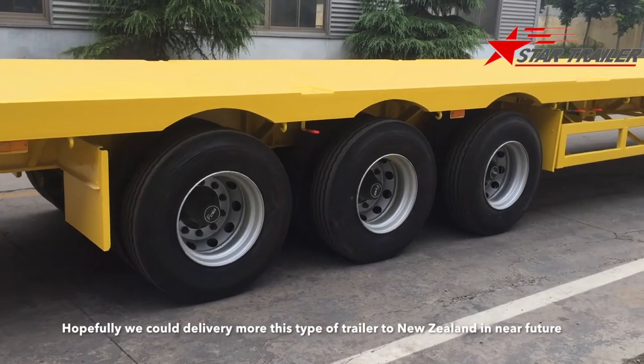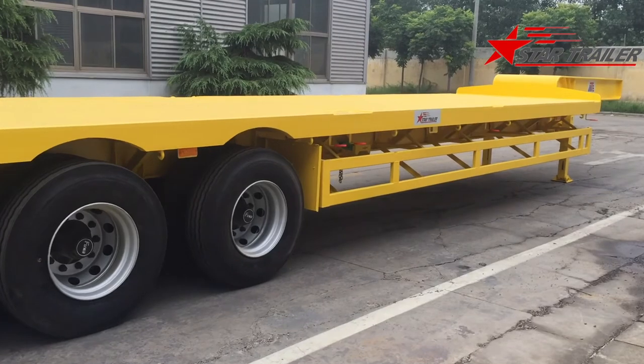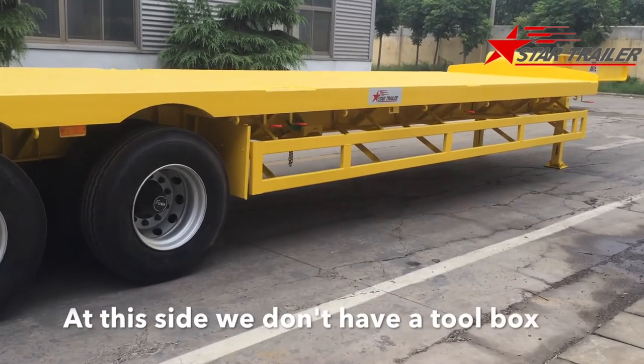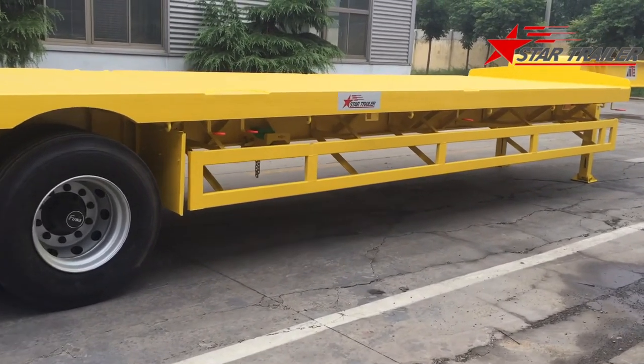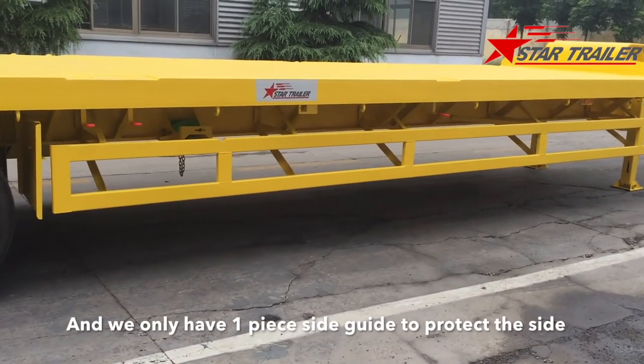Hopefully we can deliver more of this type of trailer to New Zealand in the near future. On this side, we don't have a toolbox and we only have one piece of side guard to protect the side.